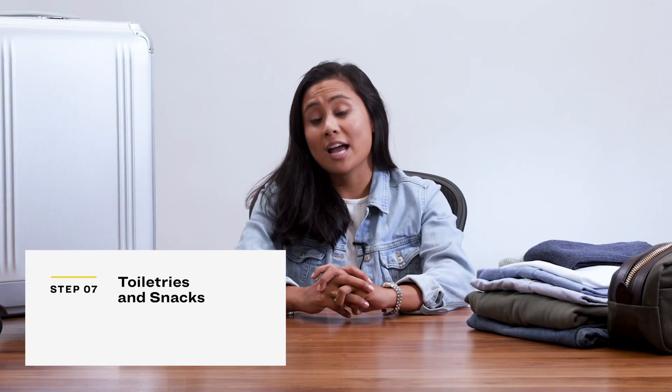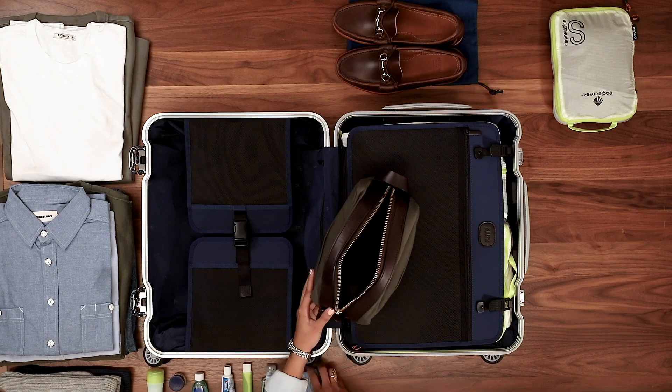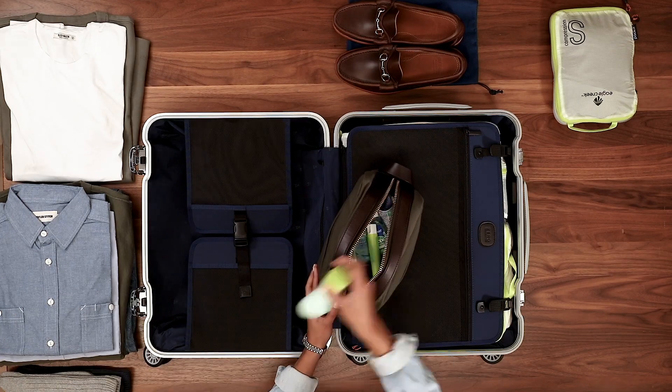Unless you're staying somewhere that provides toiletries like shampoo and conditioner, you're going to want to bring your own. It doesn't make sense to bring full-sized bottles, so the key is to bring travel-sized squeeze bottles. Also, since you'll be storing your carry-on in the overhead compartment, you're going to want to bring an extra bag like a backpack for everything you need at your seat — snacks, electronics — because nobody wants to be that person digging through the overhead bin mid-flight.